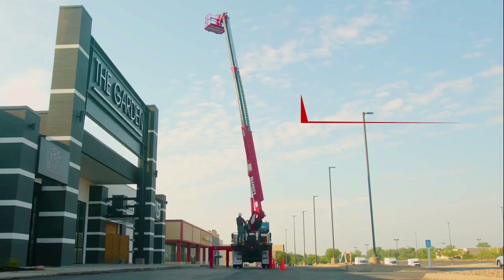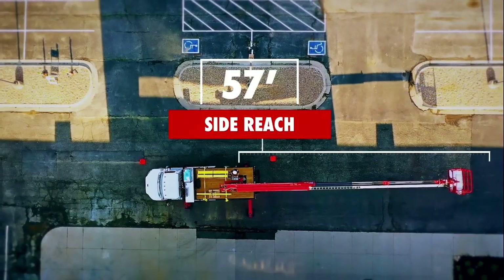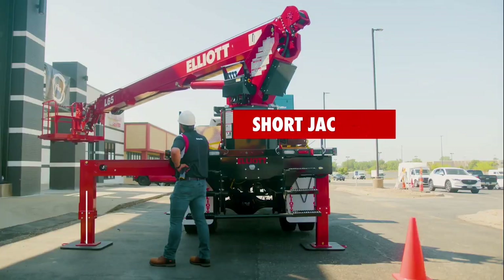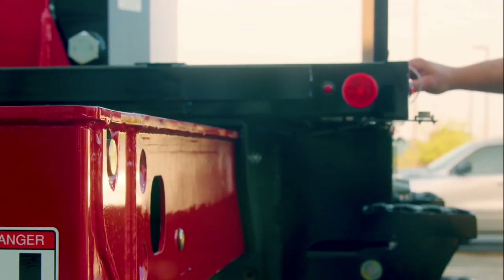With a working height of 65 feet, a wide 57-foot side reach, and short jacking, the Elliott L65 gives you more flexibility in setup.